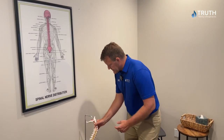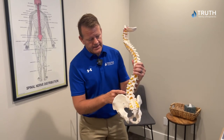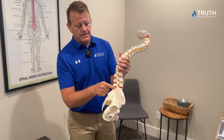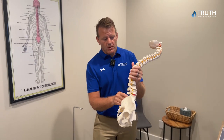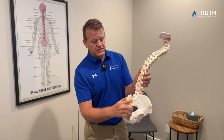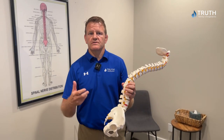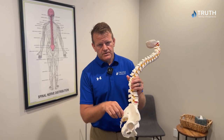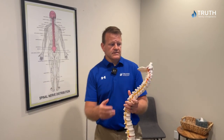Numbness and tingling — they come in antalgic and bent over. Many different things can cause that. It can be a disc in the spine pushing out on the nerve. It can be the joints in the posterior part of the spine. The SI joint gets misaligned, you get really rotated, inflammation, swelling — you get jammed up in there and that pressure goes down on the sciatic nerve and causes a lot of pain.